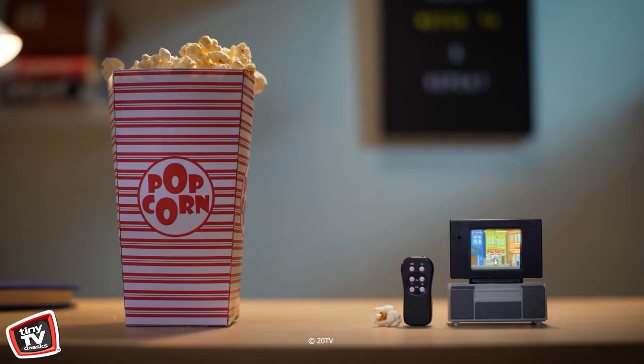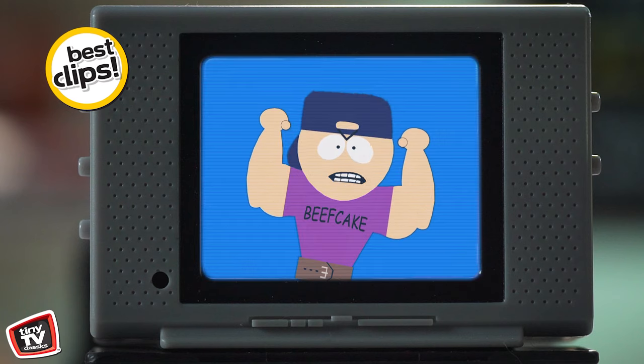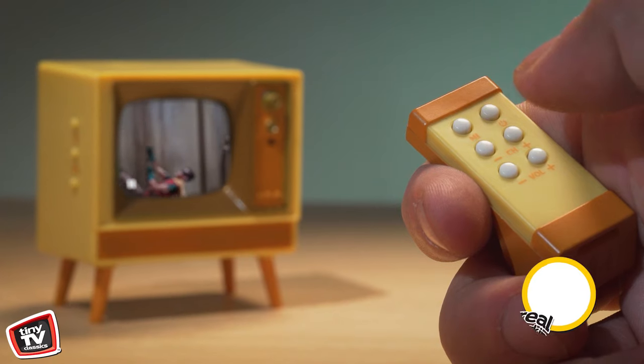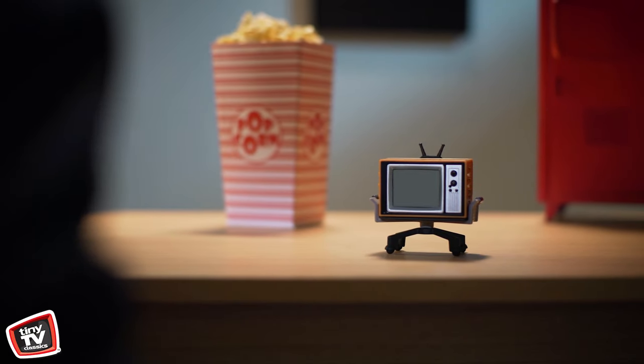Tiny TV Classics are smaller than a cup of joe, but these tiny screens hold some of the biggest, most memorable clips from your favorite shows and movies. Each Tiny TV includes your own tiny remote that really works — it switches your channels, adjusts the volume, and even powers on and off, just like your remote at home.